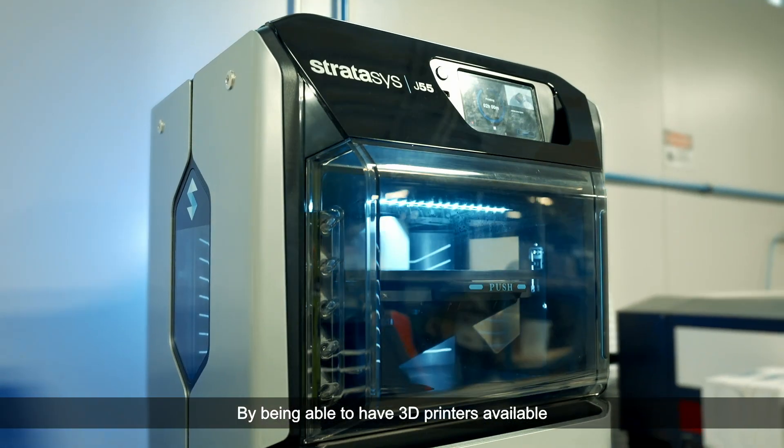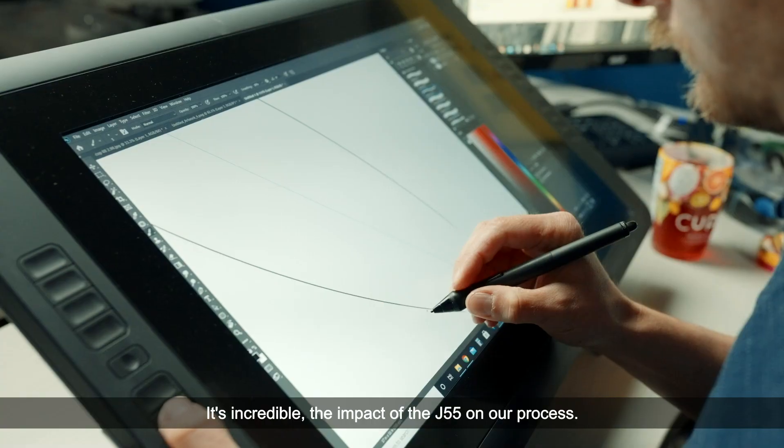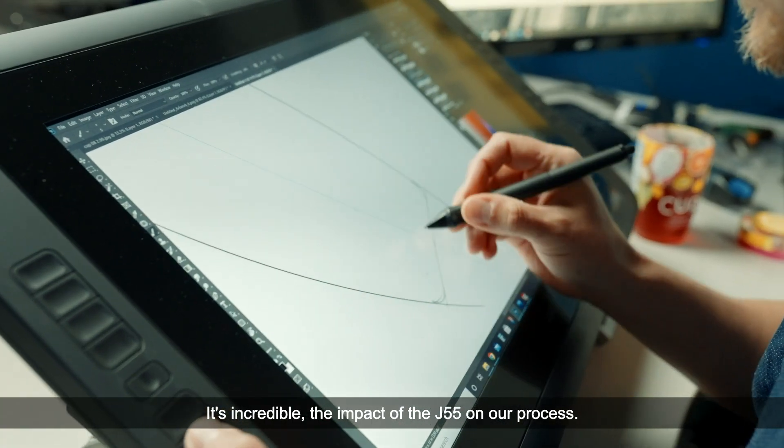By being able to have 3D printers available to our Kinetic Vision design team, we're able to shorten that design cycle. It's incredible the impact of the J55 on our process.